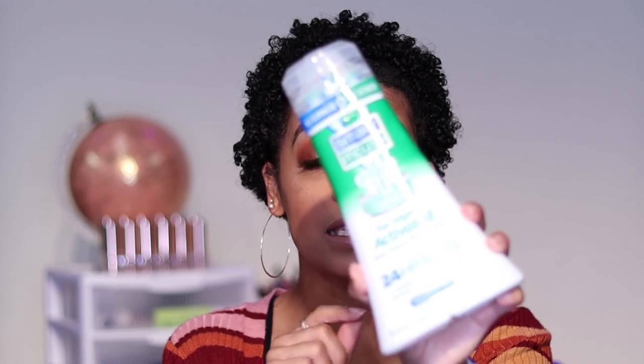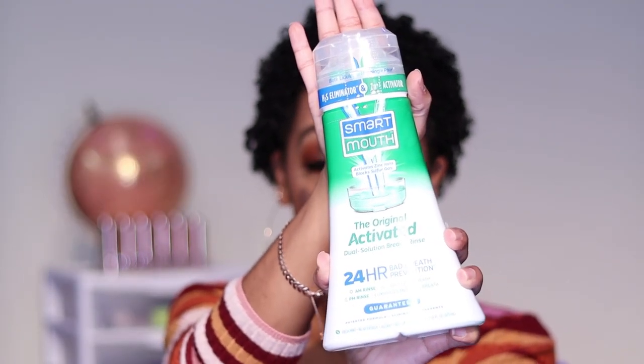Last but not least — I have repurchased this, I think this is my fifth bottle — it's the Smart Mouth Original Activated Dual Solution Breath Rinse: 24-hour bad breath prevention. There's an AM rinse for all-day clean breath and a PM rinse that eliminates morning breath. Most people wake up with morning breath, but when I tell you this eliminates that. I was skeptical the first time, but this is my fifth bottle. If I use it in the morning it keeps my breath fresh all day, and if I use it at night it prevents morning breath. I get mine at Target and I would definitely recommend this.